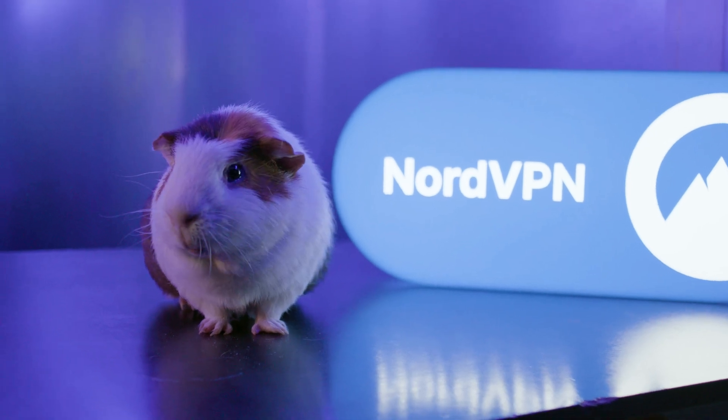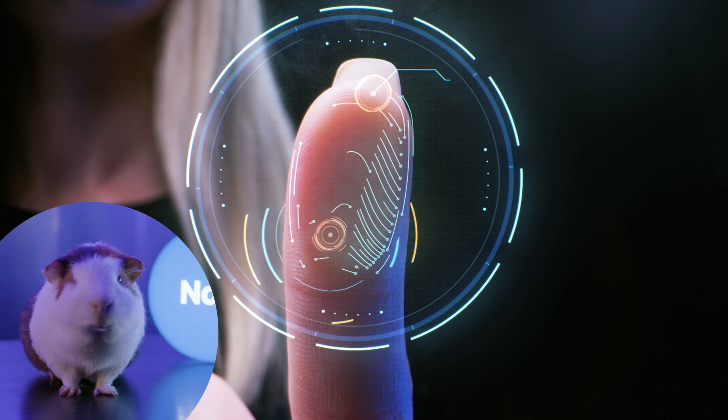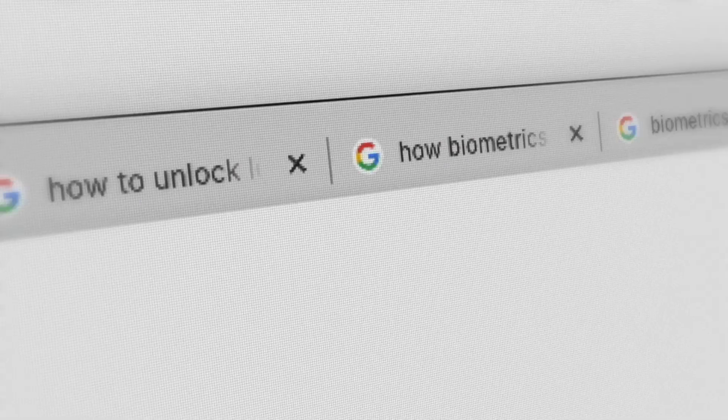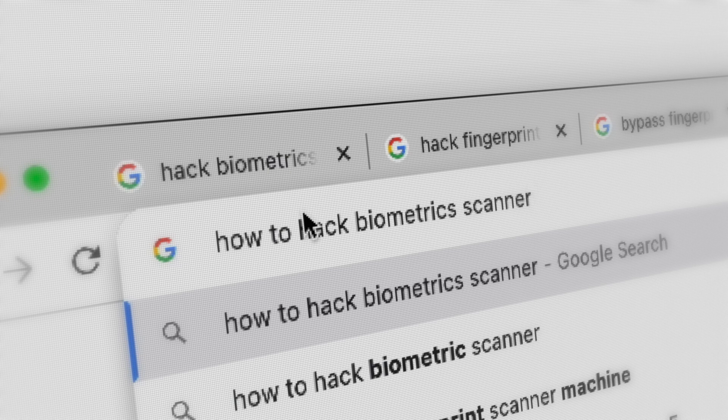Some say that passwords are a thing of the past. Fingerprint and face authentication are taking over. Yes, it's fast and convenient, but is it safe? We have surfed the web to learn what it takes to hack biometrics, so you don't have to. Stay tuned and see for yourself.